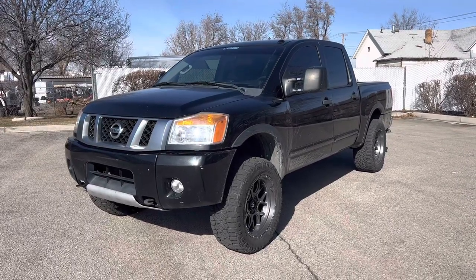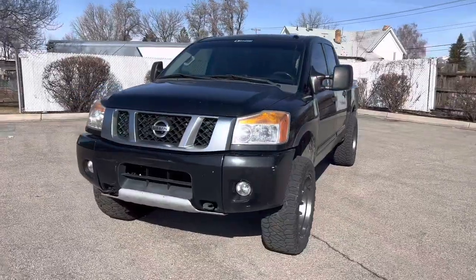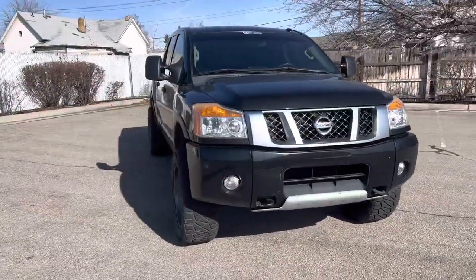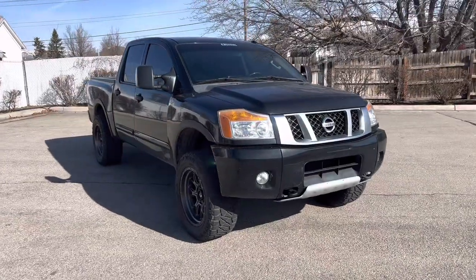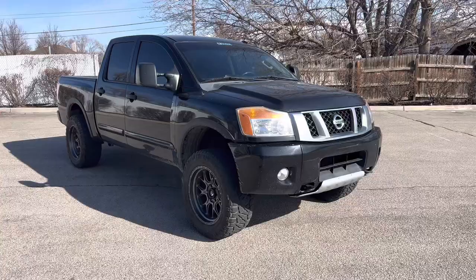Just bought my fourth Titan and this one has been nothing but a nightmare. Bought it locally at a dealership — I'll show you those messages here shortly — but I just wanted to go over the truck real quick.